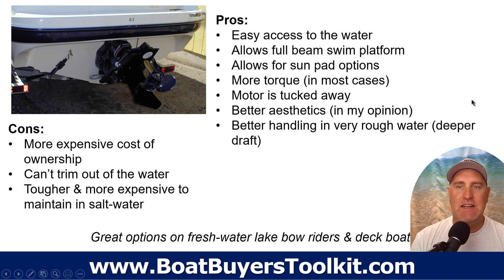Stern drives offer more torque in most situations because of that big, heavy engine. The drive is tucked under the swim platform, which has gotten bigger and bigger over the last 10 to 20 years. In my opinion, the aesthetics are better than a large outboard hanging on the back. They also handle better in very rough water — with that deeper draft, the propeller stays in the water even in rough chop.